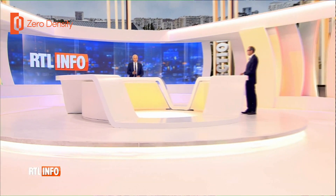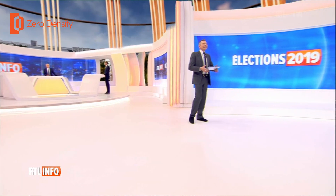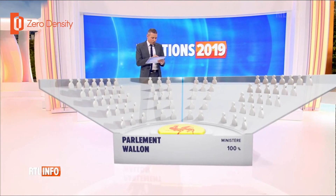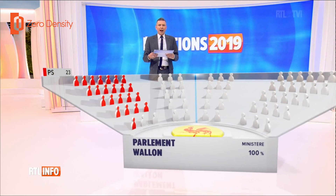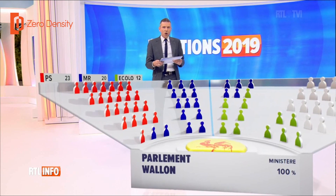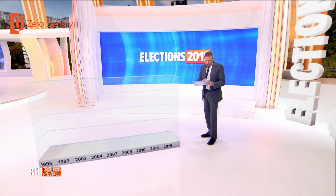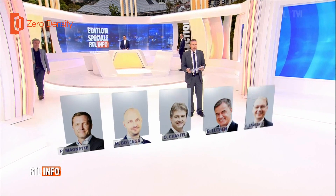For the election, we were in augmented reality with a lot of virtual elements in the studio, and it looked better than a real studio — people were surprised and told us it was a beautiful design. We have a representation of the election results where the journalist triggers and controls all the Zero Density application with a tablet. We made dedicated software so she can choose what results to display, start the animation, and display information directly live.